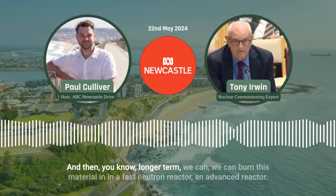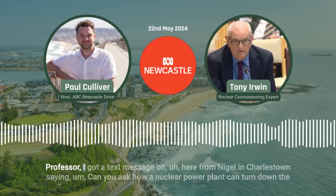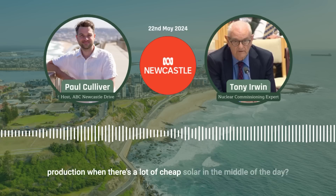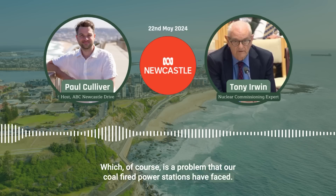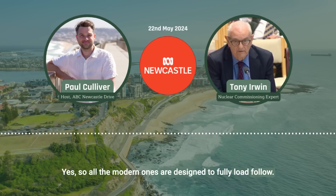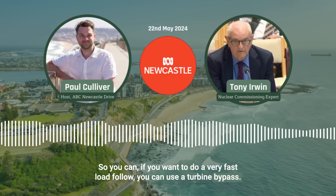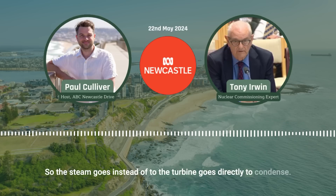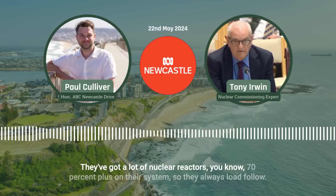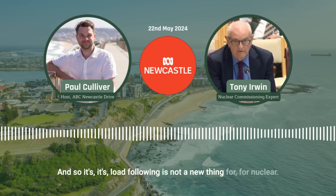Longer term, we can burn this material in a fast neutron reactor — an advanced reactor. A listener asks: can a nuclear power plant turn down production when there's a lot of cheap solar in the middle of the day? Can nuclear power ramp up and ramp down? Yes — all the modern ones are designed to fully load follow. If you want to do a very fast load follow, you can use a turbine bypass so the steam goes directly to the condenser instead. France has always had to load follow — they've got nuclear at 70% plus on their system — so load following is not a new thing for nuclear.